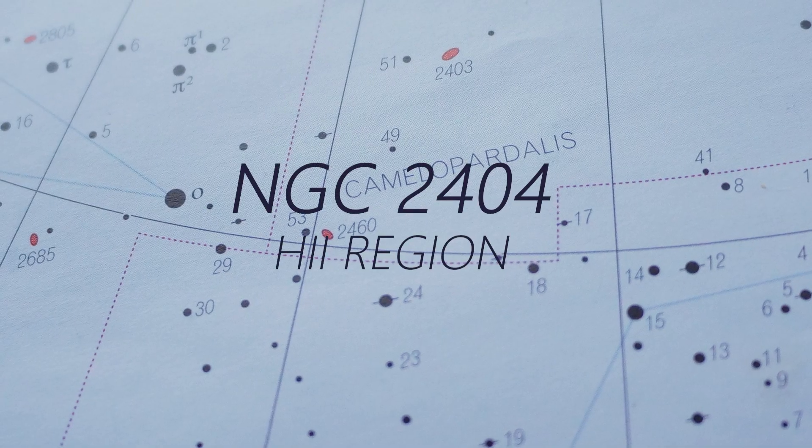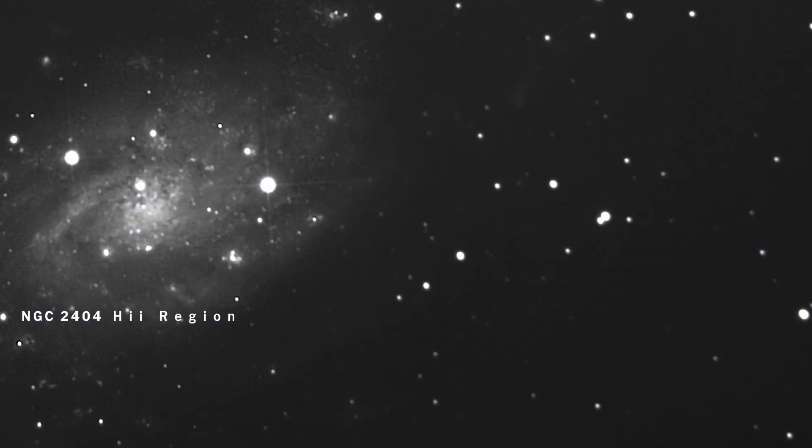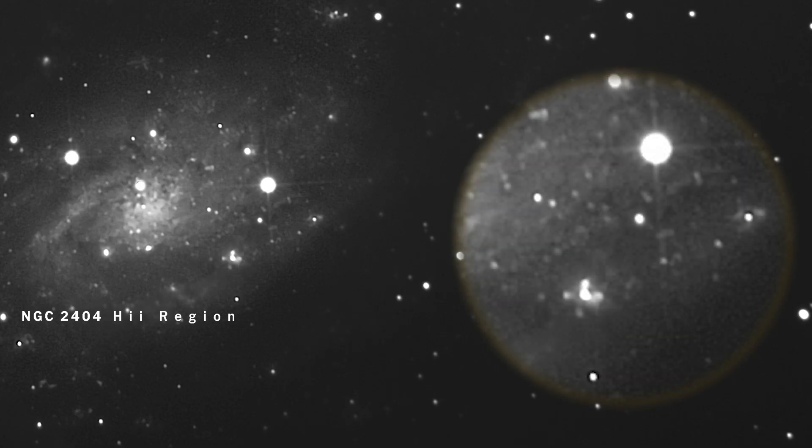The largest of these star-forming regions is NGC 2404, which is visible in a large aperture. Using a 12-inch you can just see it as a slightly fuzzy star just to the east of the core, but the arm structure is very difficult to pick out. You need good skies to try to find some of that arm structure beyond the central portion.